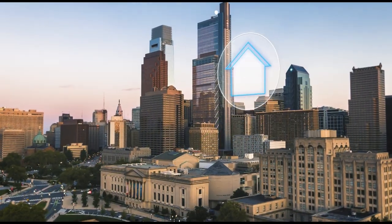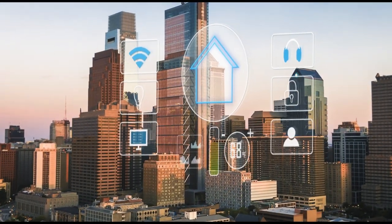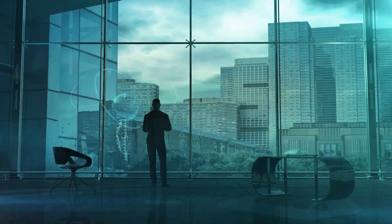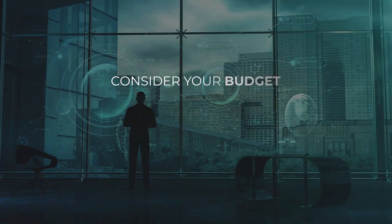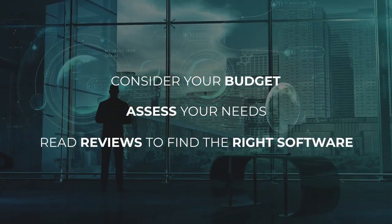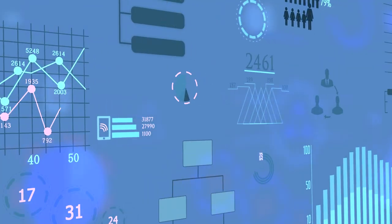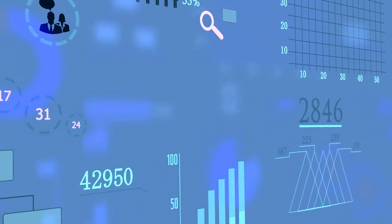So if you're ready to take your rental property management to the next level, it's time to consider property management software. With so many options available, how do you choose the right one? Consider your budget, assess your needs, and read reviews to find the right software. And don't be afraid to adopt new technology — the ease of use and support from software providers can make the transition seamless.